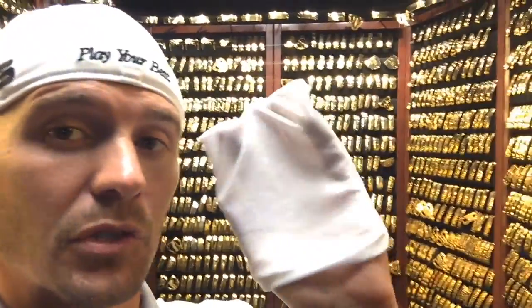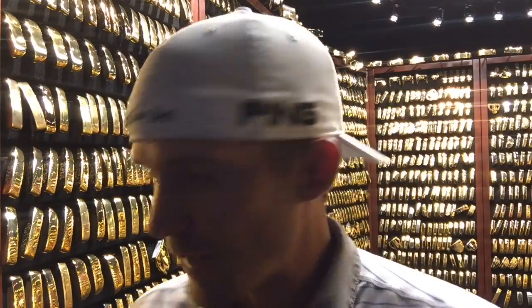I'm gonna put on my special glove here because you do have to handle these very carefully — they're just gold plated, and the oils from your hands can actually deteriorate some of the finish. So we want to be very careful in handling these and keep them shimmering gold.